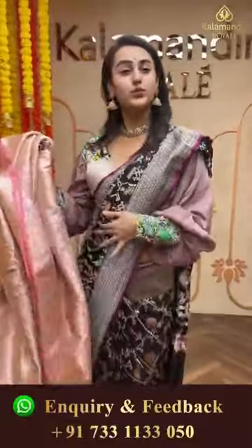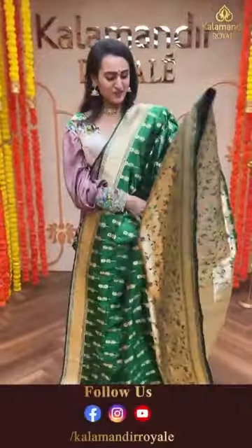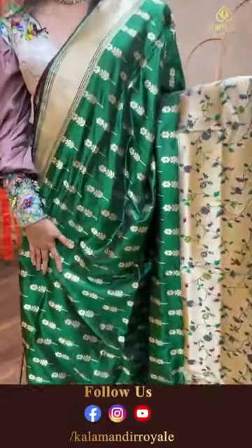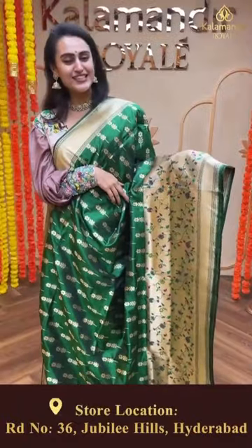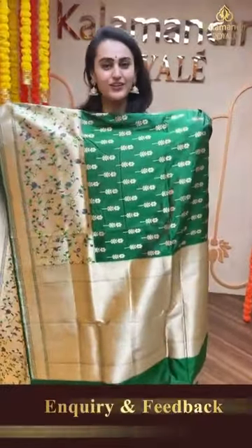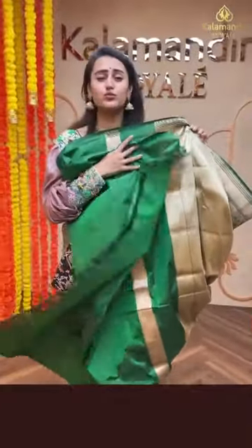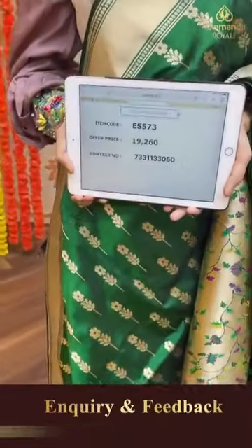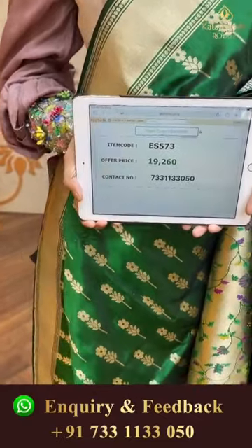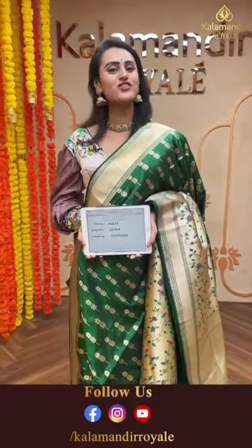Moving on to my next favorite color - a bottle green color, a very stunning color. The body has floral booties all over in gold zari. The border has lovely floral and leaf jaal with cross kari lines. The pallu has a lovely kari pallu, absolutely beautiful. The blouse is a beautiful self blouse. The code of this saree is ES573 and this retails for 19,260. Take a screenshot and ping us on 7331133050.